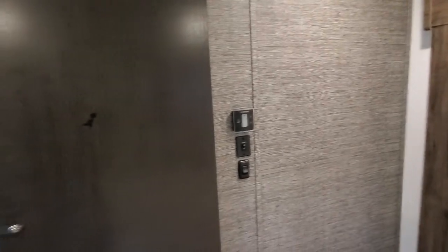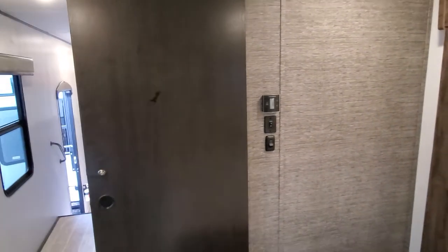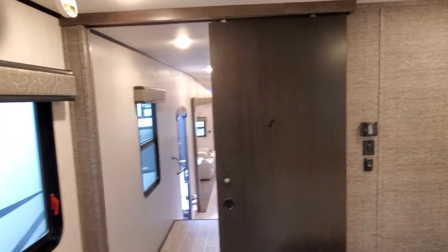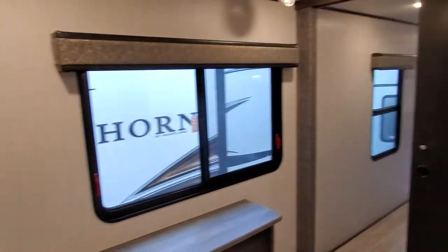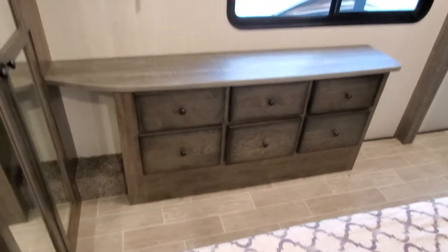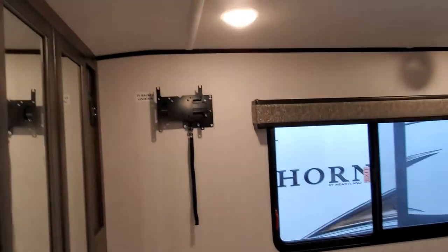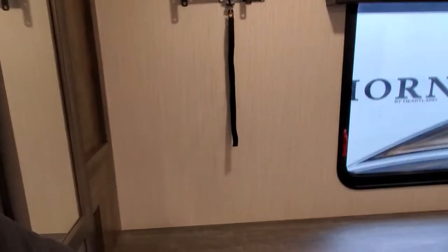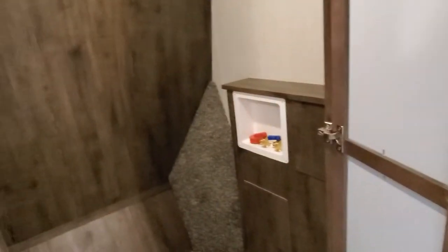Over here you've got your second air conditioner control and light switches. There's a nice slider door and big windows with a wardrobe below, and then this will come with another television — again, we take those out for security.